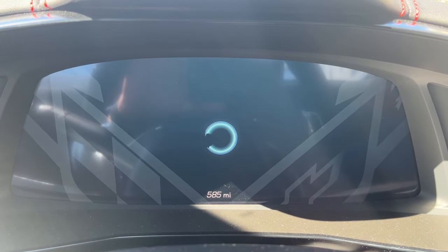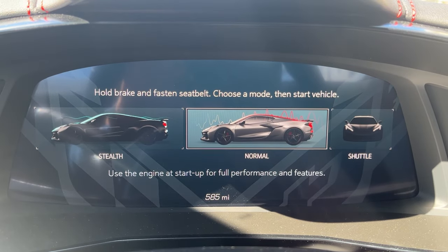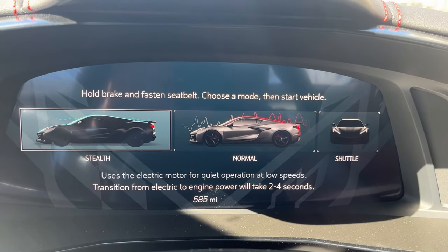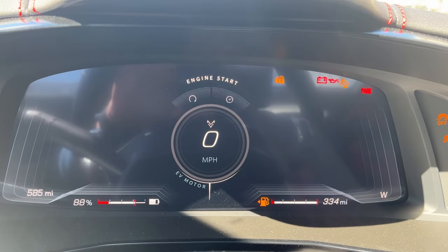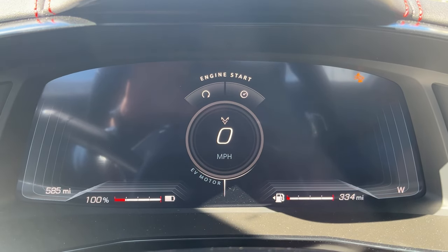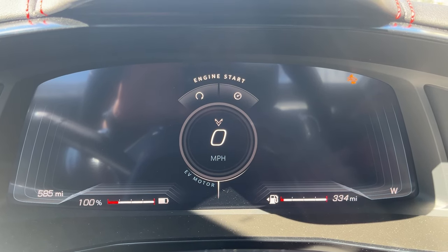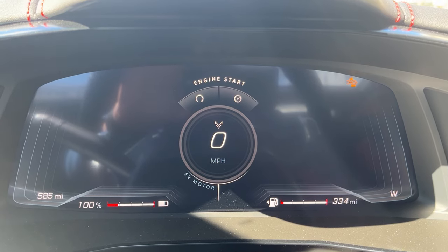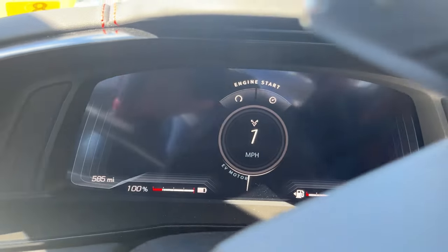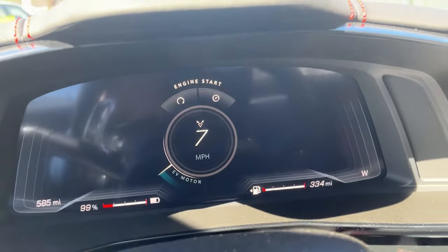Foot on the brake. Stealth mode is available. Press the start button and put it in gear and we should hear the funny sound from the speaker. And we're going to start driving in stealth. The goal here is to see how far I can drive basically.